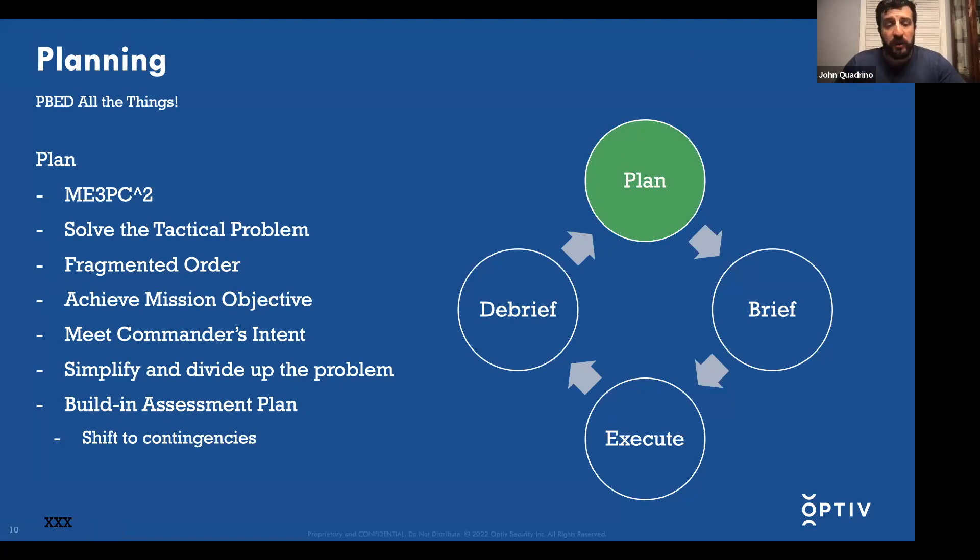Now we'll hone in on planning. The U.S. Air Force uses the acronym ME3PC-squared, which spells out factors that need to be incorporated into solving the tactical problem: mission, environment, enemies, effects, contingencies, contracts, and capabilities. What this is trying to do is two things: one, what capabilities do you have and what objective are you trying to achieve? And two, what are the characteristics of your adversary you need to account for?